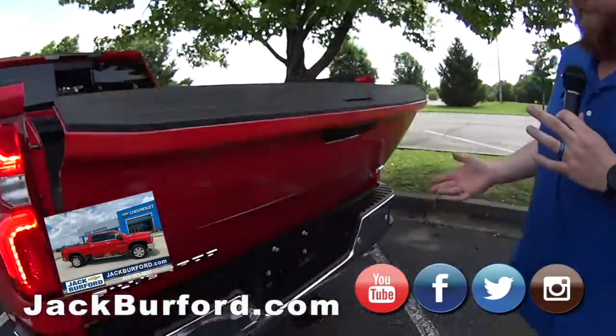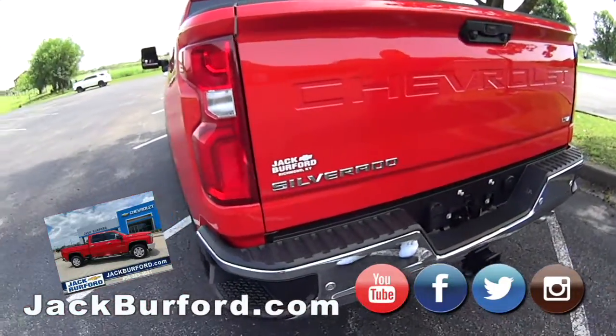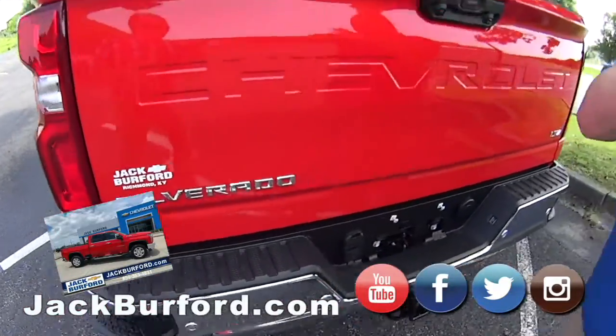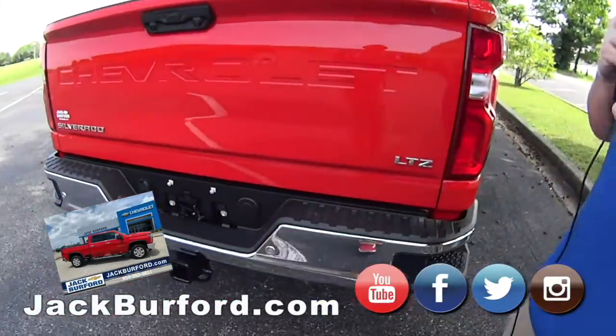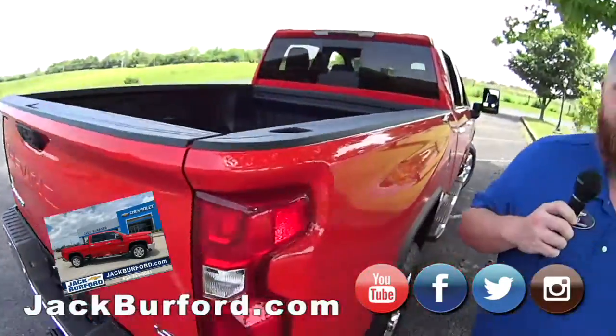J.J., what are you doing? Well, I'm playing with this power-up tailgate on this 2500. We're at White Oak Pond Christian Church, right off Barnes Mill Road. This truck's going to be here on display at the Farmer's Market tomorrow.